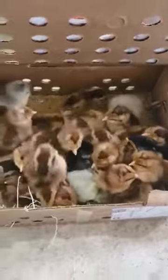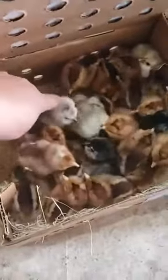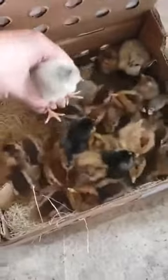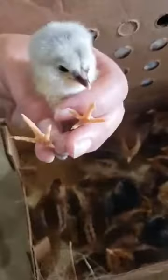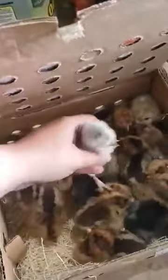They're supposed to get really big. Look how fluffy they are — so soft. Look at this little one. They're so tiny. So tiny and fluffy.